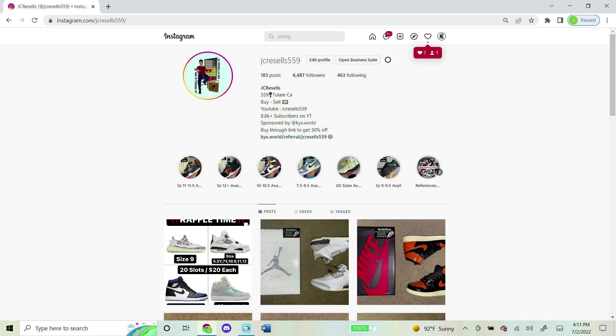I now do raffles on my Instagram daily, so if you're into that kind of stuff and want to join a future one, shoot my Instagram a follow — it's jcresells559, same exact name as my YouTube name. Thank you guys for the support and I hope to see you in a future raffle.